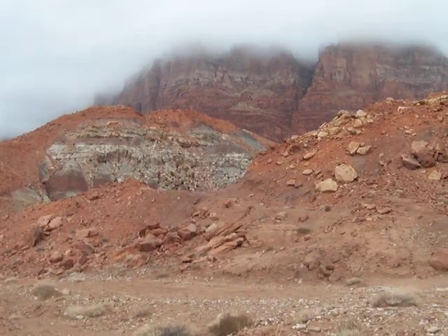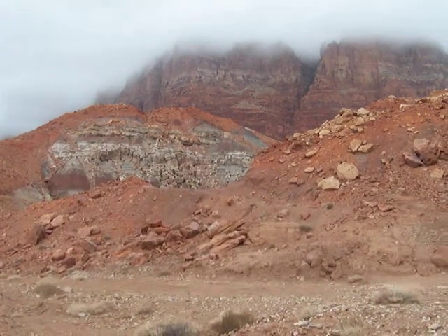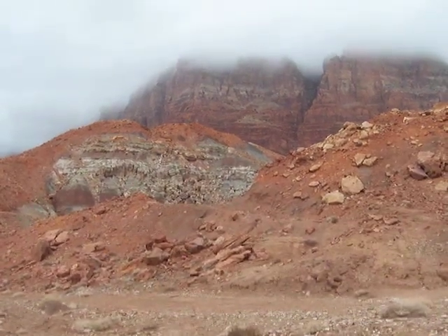I'm here on the eastern slope of the Vermilion Cliffs in northern Arizona, on the Arizona Strip, just west of the Colorado River, up here at an old abandoned uranium mine.